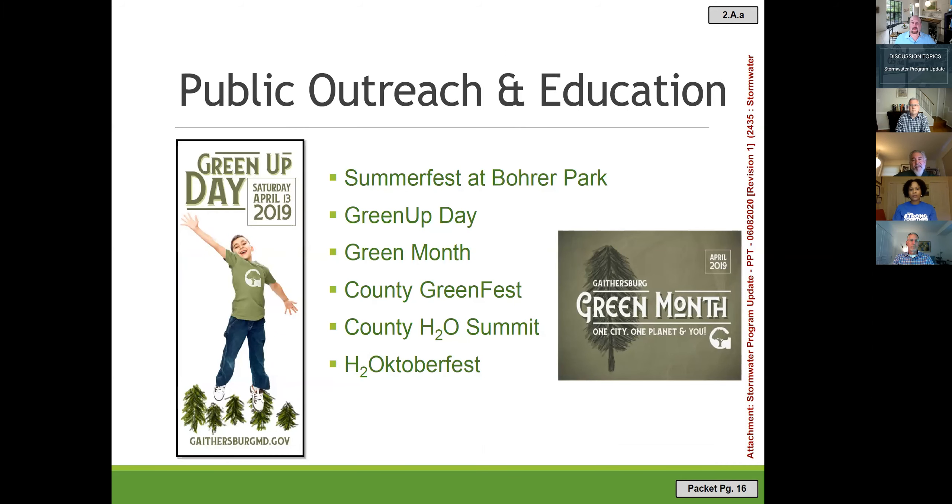Another Minimum Control Measure is a public outreach and education program. Each year we have Green Up Day and Green Month, and we staff booths at different festivals throughout the year. We are required to track how many times we speak to people and how many attend our stream cleanup events.